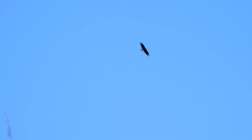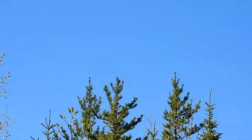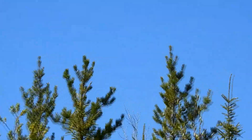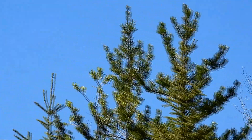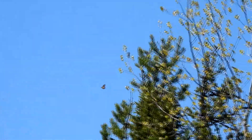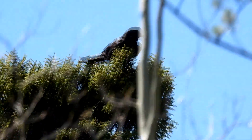We then paused to listen to — well, I'm pretty sure it's a raven. A visual sighting confirmed there were no monkeys in this forest.